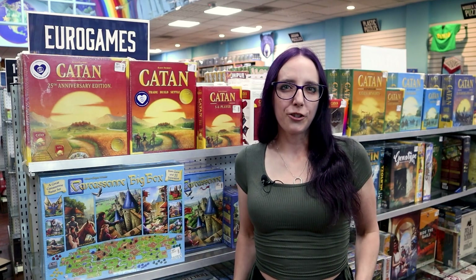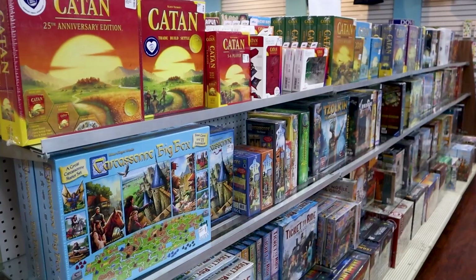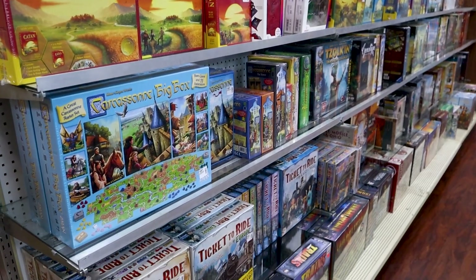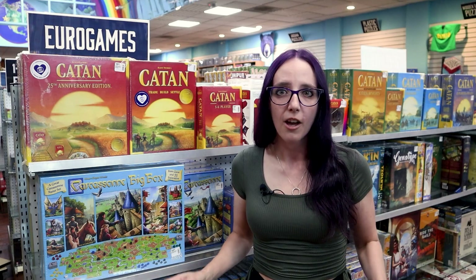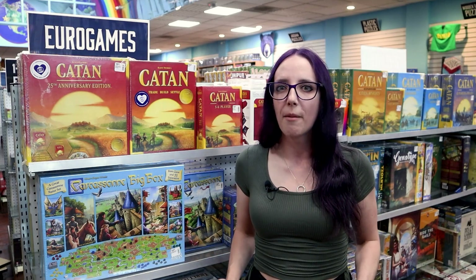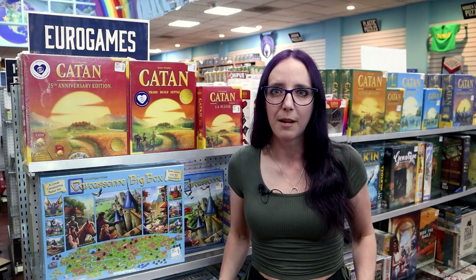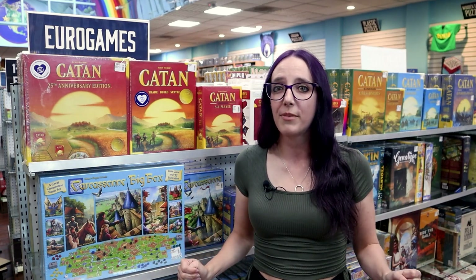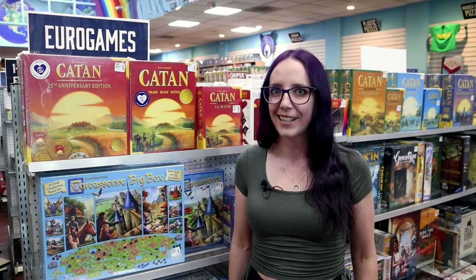Maybe you're looking to introduce your friends to something beyond the classics, because you've played Ticket to Ride and Catan with them, but you want to expand their horizons and increase your own board game collection in the process. I have a list of my top five favorite board games that are a great way to expand your collection outside of the beginner list that you find online. Without further ado, let's go ahead and get to number five.